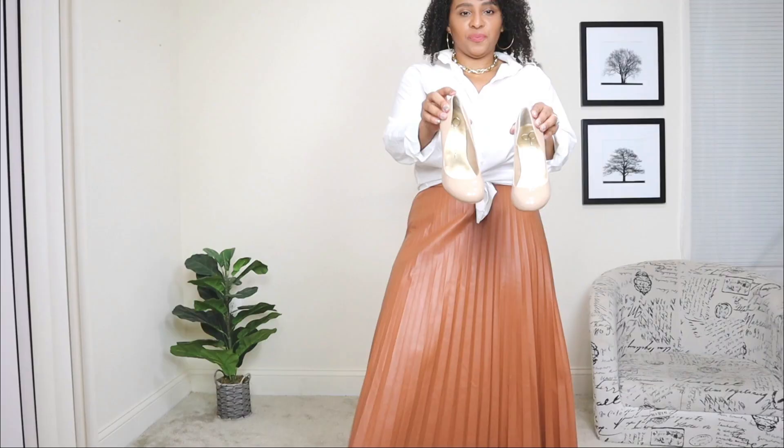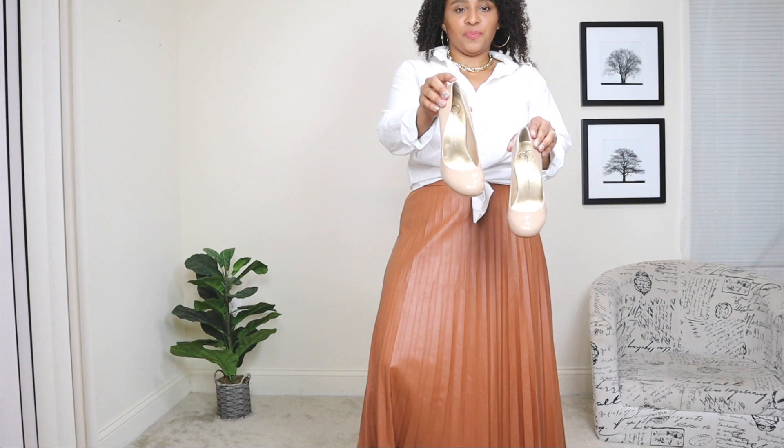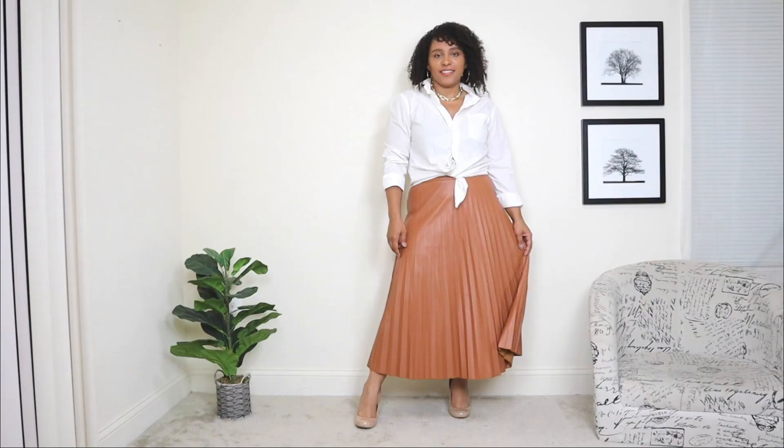For the shoes, I'm adding a pair of classic nude pumps. I wanted a classic look, and it just doesn't get more classic than nude pumps. I definitely feel like this look is giving me some Carolina Herrera vibes — I absolutely love the pleated skirt with a classic white blouse. That is definitely her signature style and this look is giving me her vibes. And lastly, adding the same nude clutch from the previous look with the gold chain detail. Very chic, very clean — another great way to style this pleated skirt.